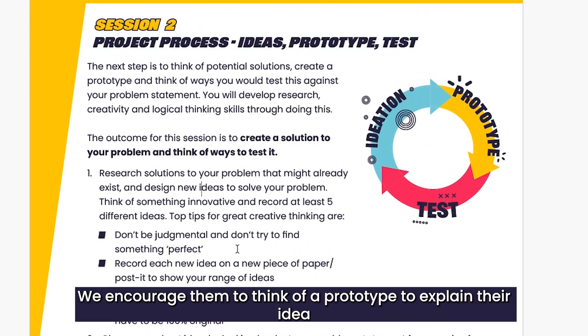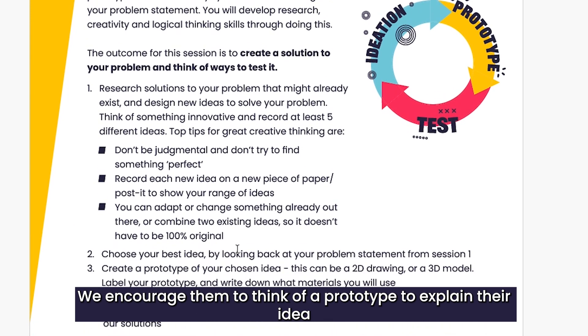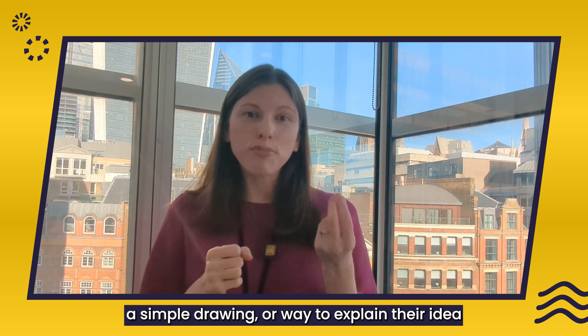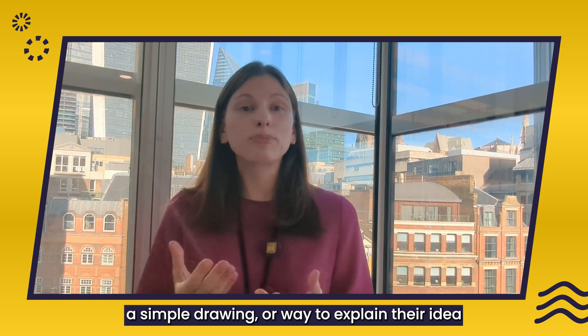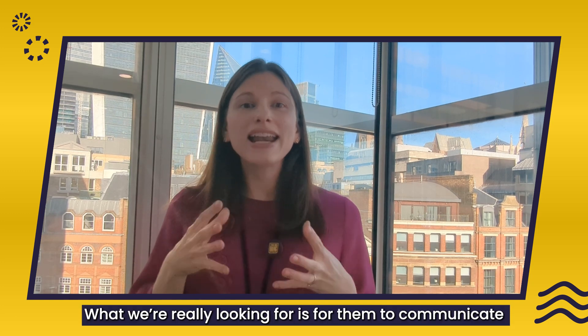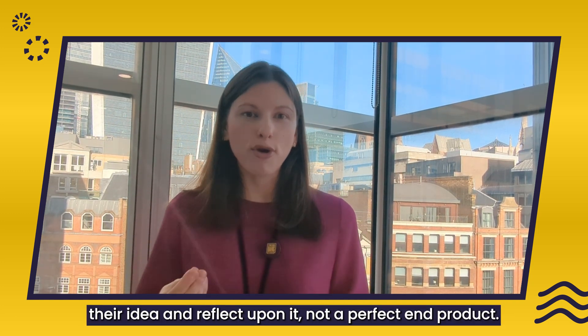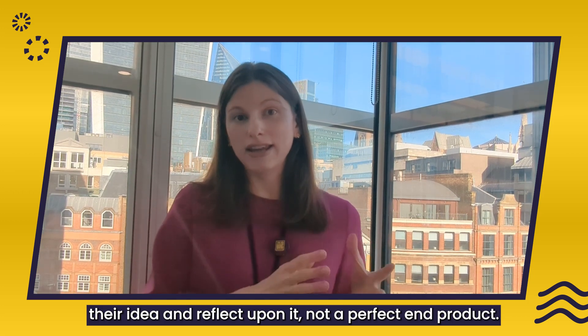We encourage them to think of a prototype to explain their idea, but this does not have to be complex. A simple drawing or way to explain their idea would be great. What we're really looking for is for them to communicate their idea and reflect upon it, not a perfect end product.